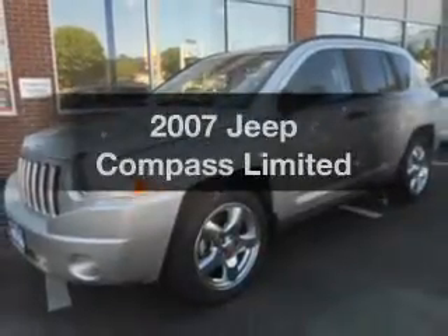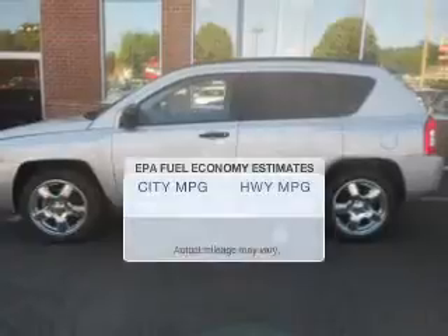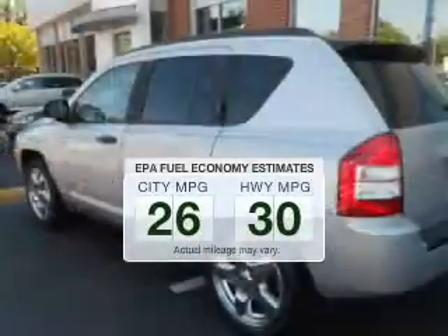Presenting the 2007 Jeep Compass — this is the set of wheels you've been looking for. Save your money and make fewer trips to the gas station when driving this fuel-efficient vehicle.